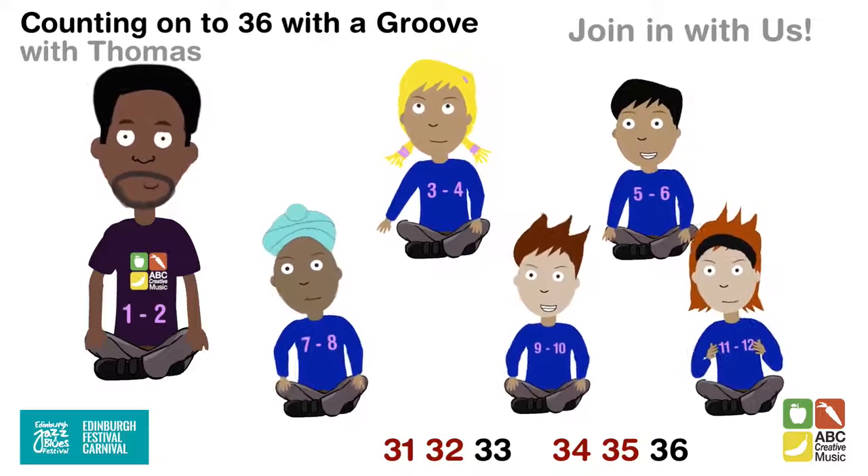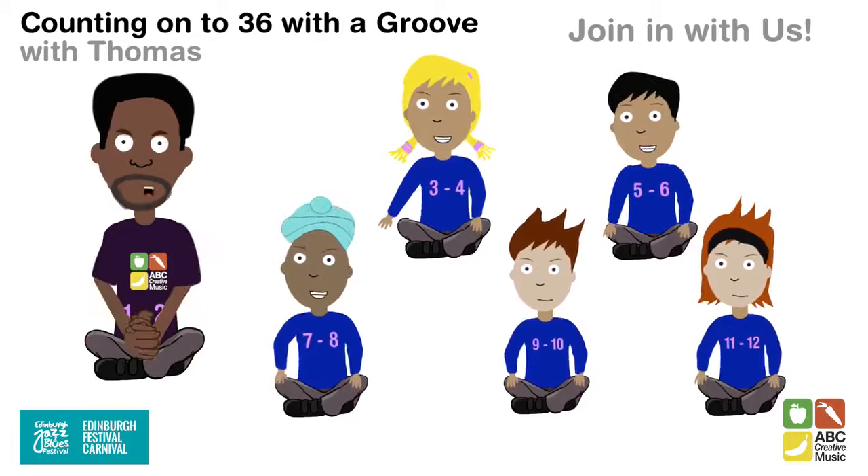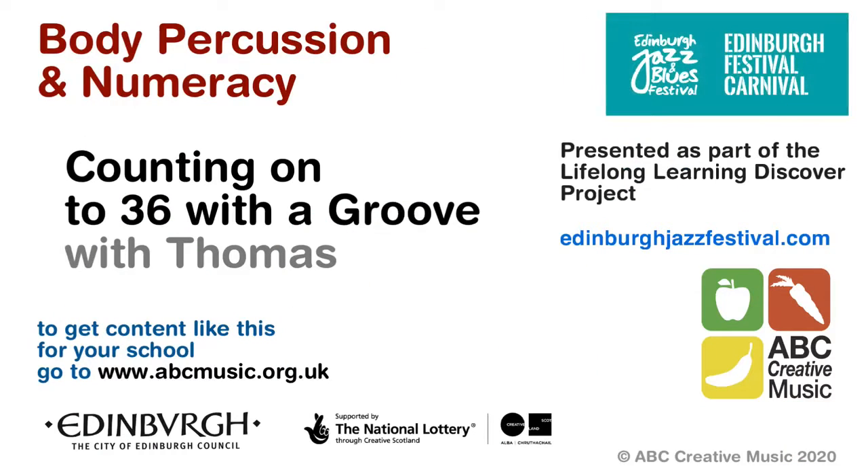31, 32, 33, 34, 35, 36. Well done! Let's learn about numbers using body percussion. Body percussion. Three, Four, Five.